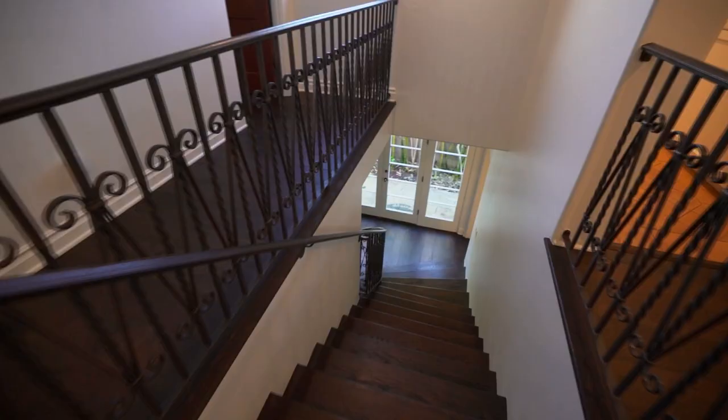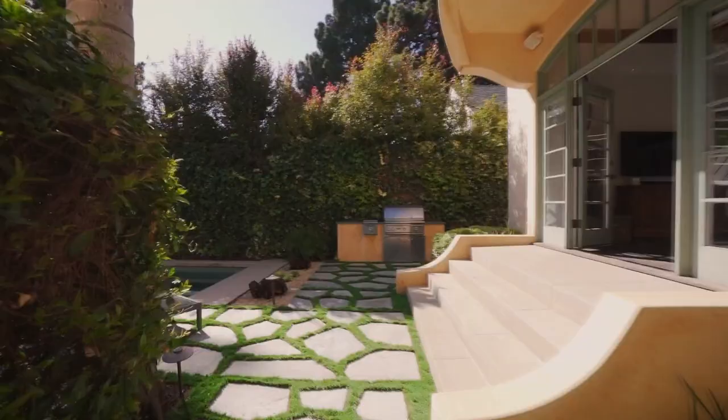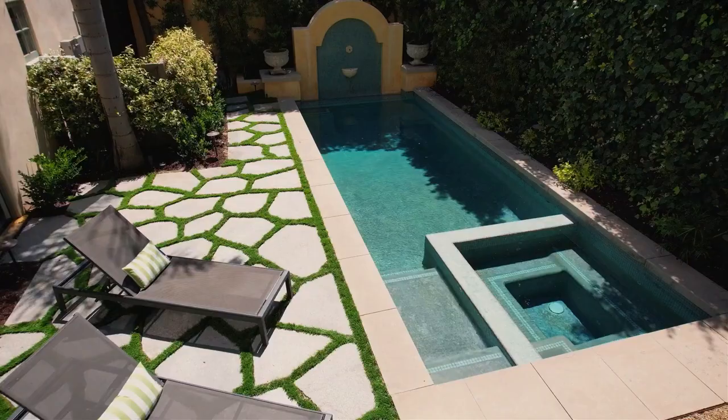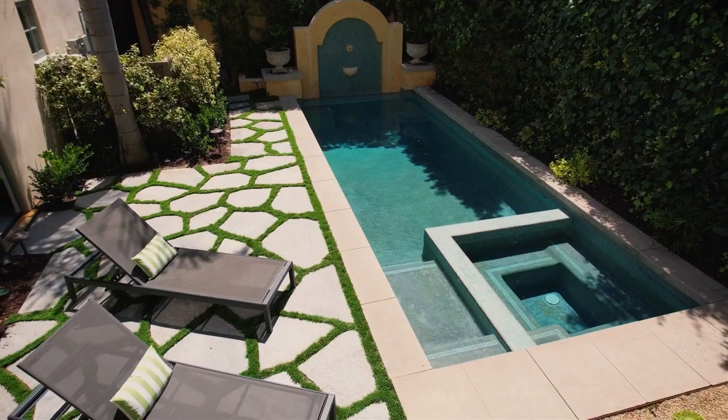This is a nice backyard. Pool — yeah, oh, this is great. Any grass in the backyard? This is not grass, no. If they have a dog, do you think you could put grass? You could do grass. I really like it. There's a pool — I love it. I'll let you chat and just know I'm in here if you have anything.